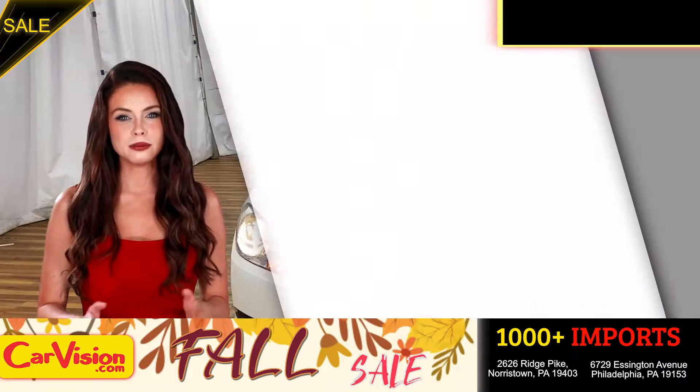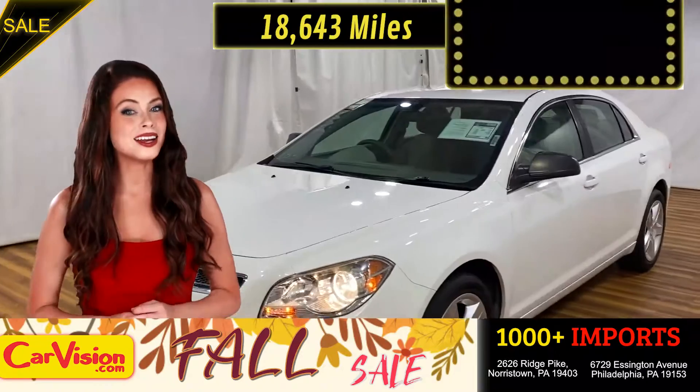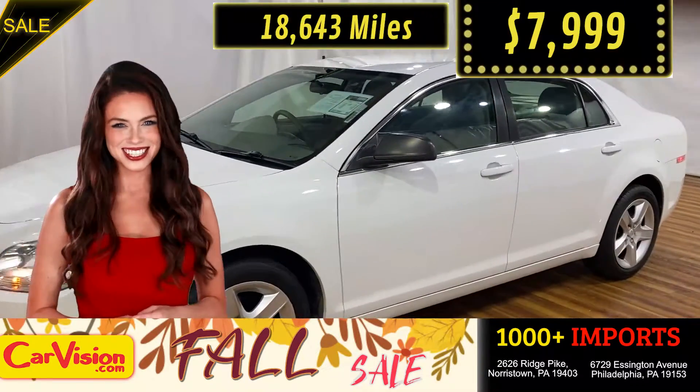This awesome ride comes with incredible features and the best part, with the right miles and an unbeatable price — what a deal.